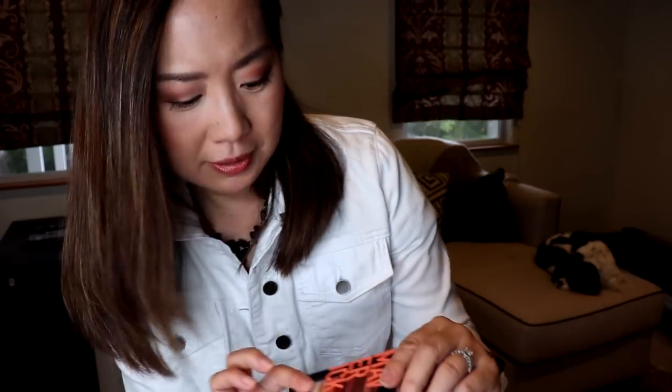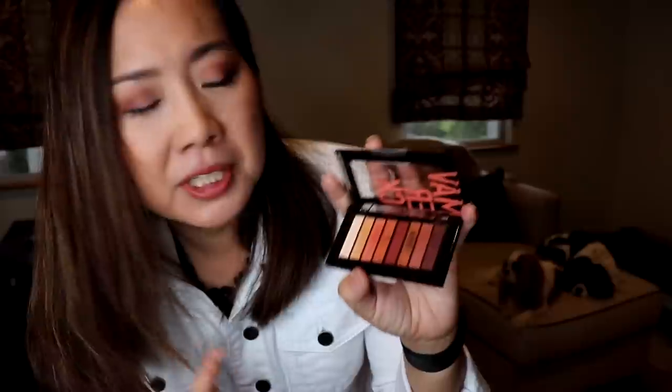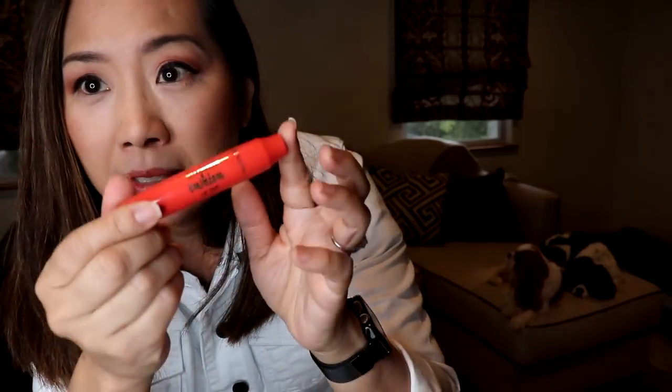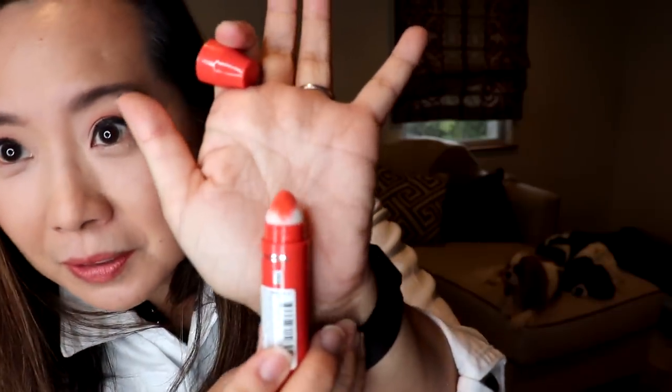For eyeshadow today I'm using the Revlon Colorstay palette in shade 930 Rebel — here's the palette, it's very warm. The shades are very pigmented; there's not a lot of product, it's just 0.12 ounce, so very small. On the lips I'm trying something different — this is a Revlon Kiss Cushion Lip Tint in shade 250, kind of a peachy color. So that is my outfit of the day styled by my husband. Have a good week!